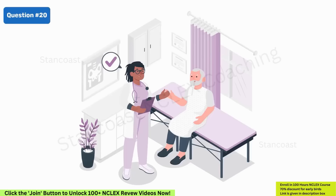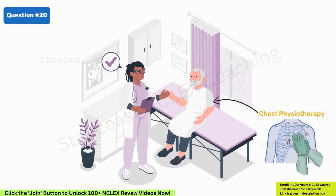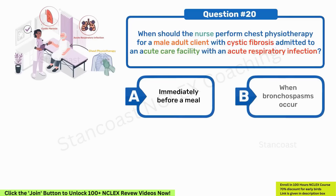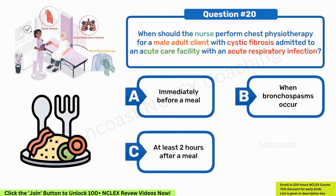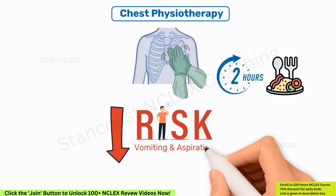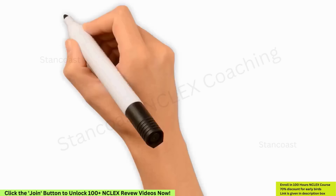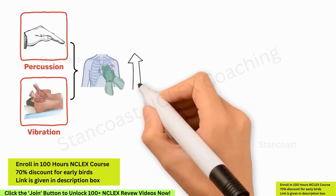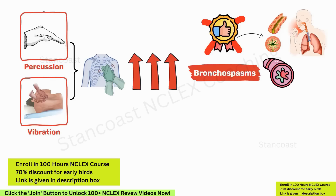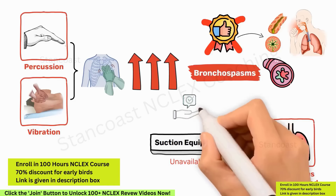When should the nurse perform chest physiotherapy for a male adult client with cystic fibrosis admitted with an acute respiratory infection? A. Immediately before a meal. B. When bronchospasms occur. C. At least 2 hours after a meal. D. When secretions have mobilized. The right answer is option C. Chest physiotherapy is best conducted at least 2 hours after a meal to minimize the risk of vomiting and aspiration. Performing it just before a meal could exhaust the client and hinder their ability to eat. Percussion and vibration may exacerbate bronchospasms, so the procedure is not recommended when bronchospasms are present. If secretions have mobilized and suction equipment is unavailable, postural drainage should be avoided.